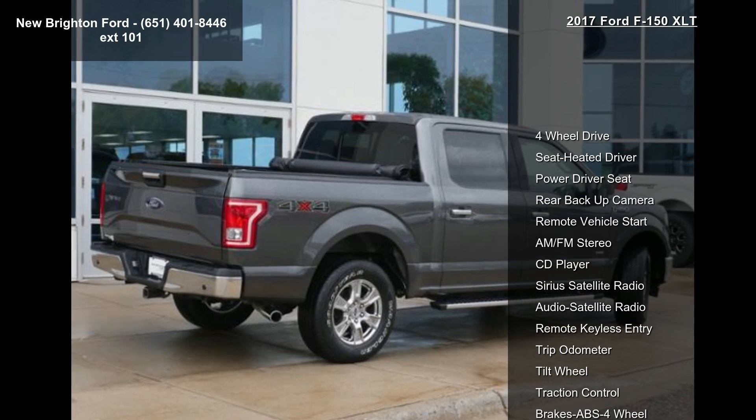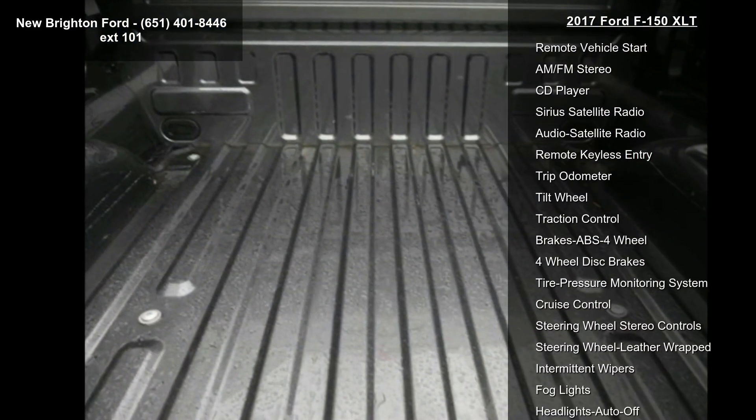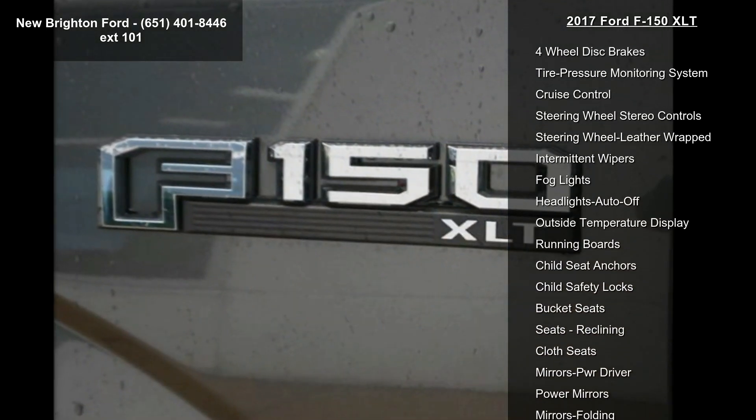Some of the top features included with this vehicle are 4-wheel drive, heated driver seat, power driver seat, rear backup camera, remote vehicle start, AM FM stereo, CD player, Sirius satellite radio and audio satellite radio.